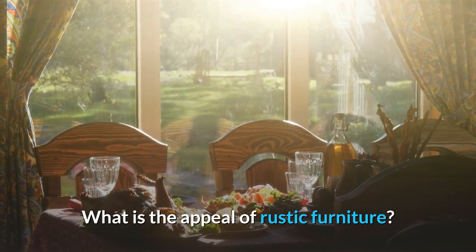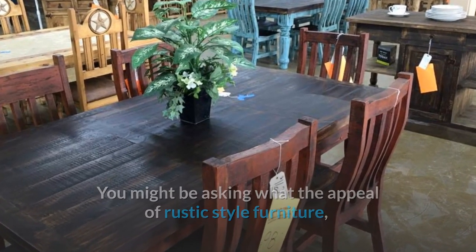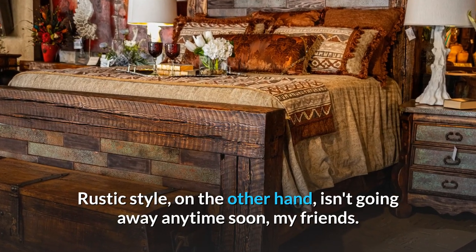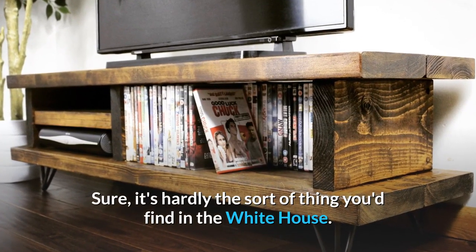What is the appeal of rustic furniture? You might be asking what the appeal of rustic style furniture is if it is so raw, unpolished, and unfinished. Rustic style, on the other hand, isn't going away anytime soon, my friends. Sure, it's hardly the sort of thing you'd find in the White House.